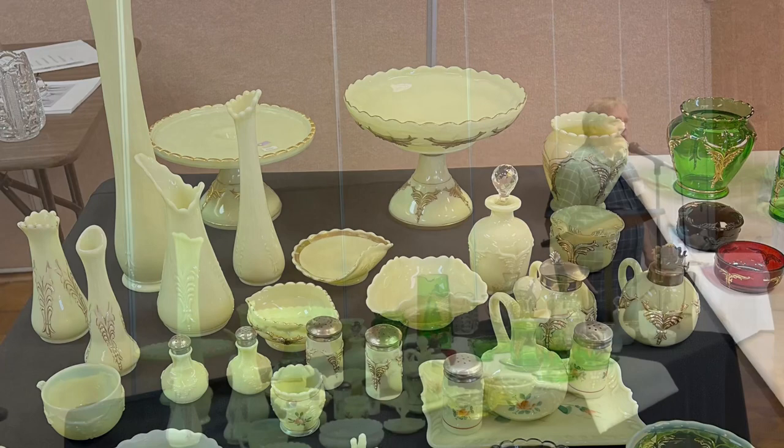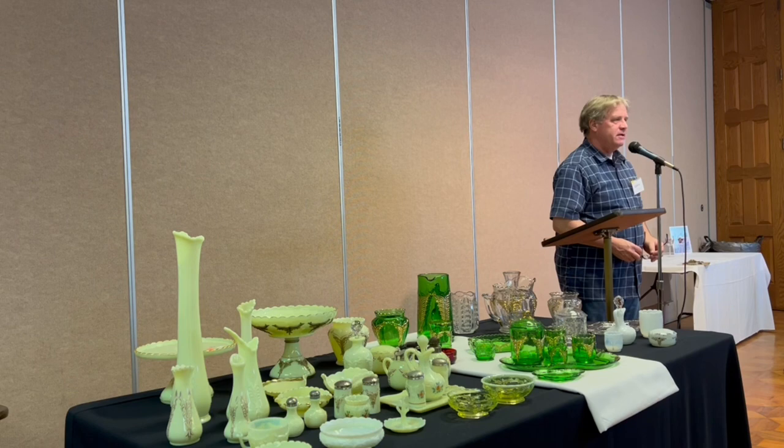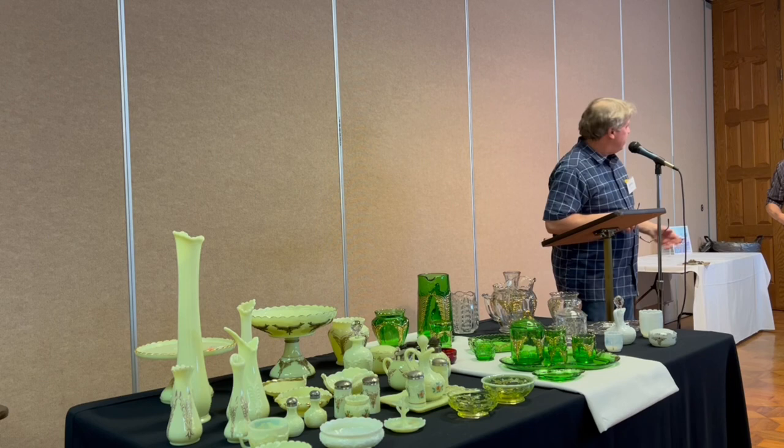I'd like to invite our special guest today, Jeff Bortle, to do his presentation on Heisey. This stuff looks great, so please give me your undivided attention and go for it.